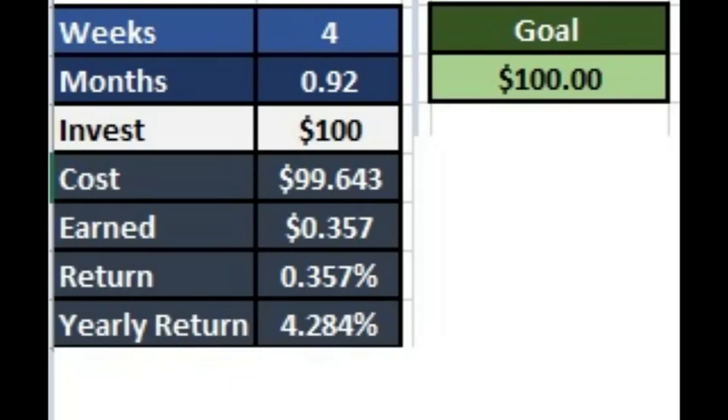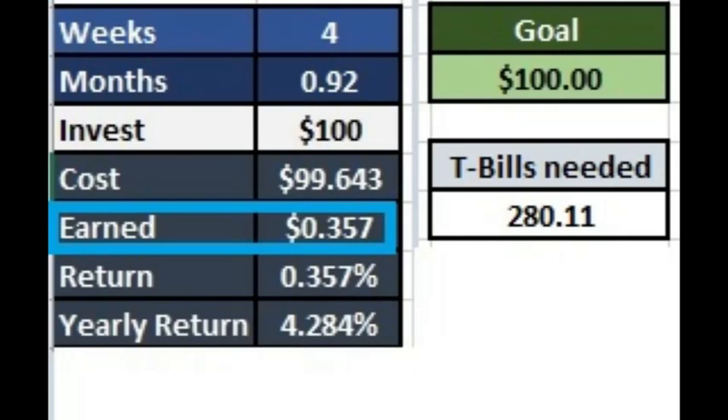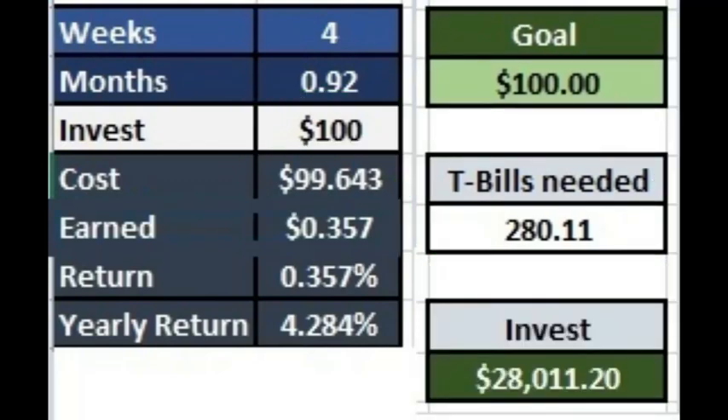If you want a simpler formula, you can use something like this. Say that after 4 weeks, you want $100 gained. What you do is divide $100 by 0.357, because $0.357 is what the 4-week T-bill gets you per every $100 you invest, and then multiply the resulting number by $100 — because remember, each $100 you invest is what gains you the $0.35 — and the result is $28,011. In other words, if you want to gain $100 in interest after 4 weeks, you'd have to invest $28,000 to the US government.